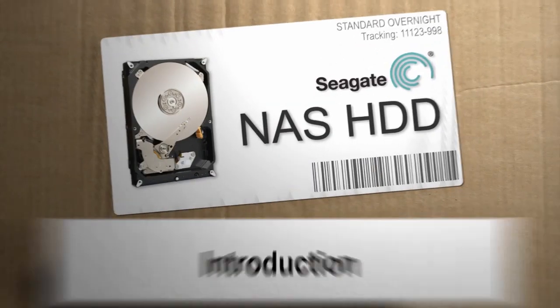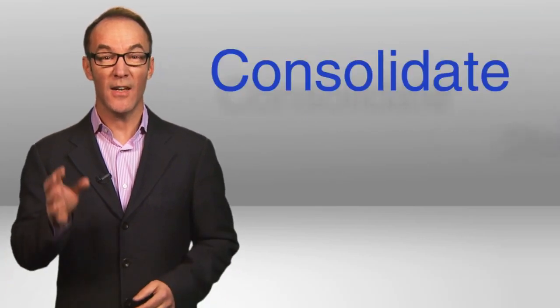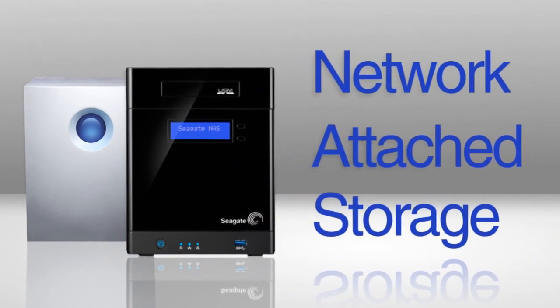Hey, I'm Paul Hockman for Seagate. You're overflowing with data at home and at work. One solution? Consolidate, store, and share all at once in one central NAS, or Network Attached Storage Device.